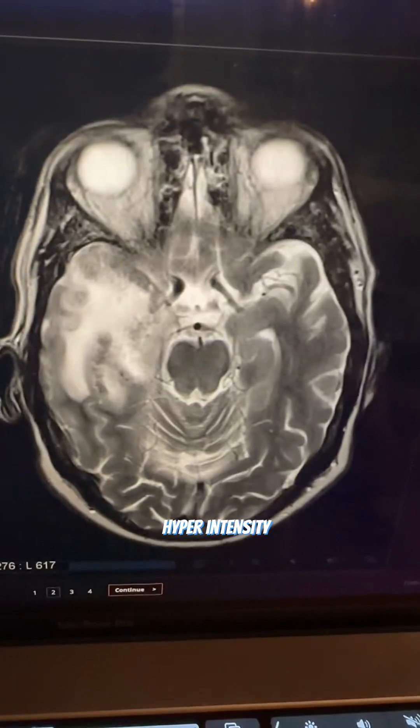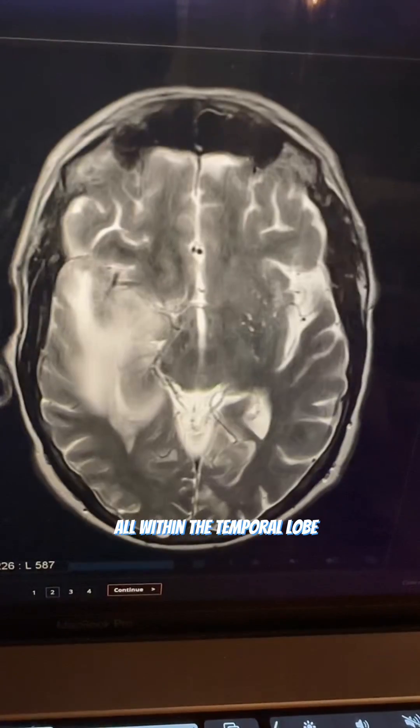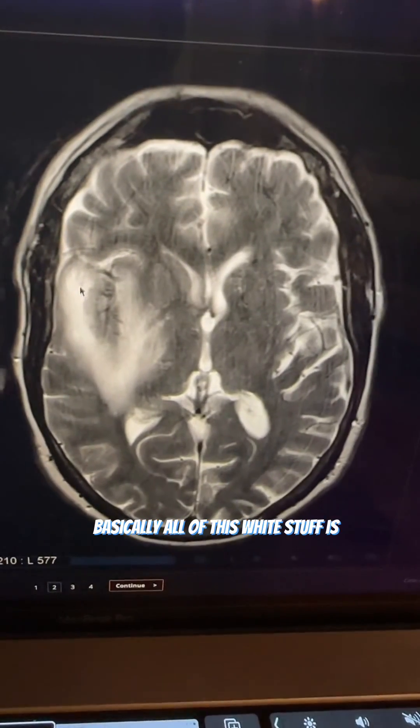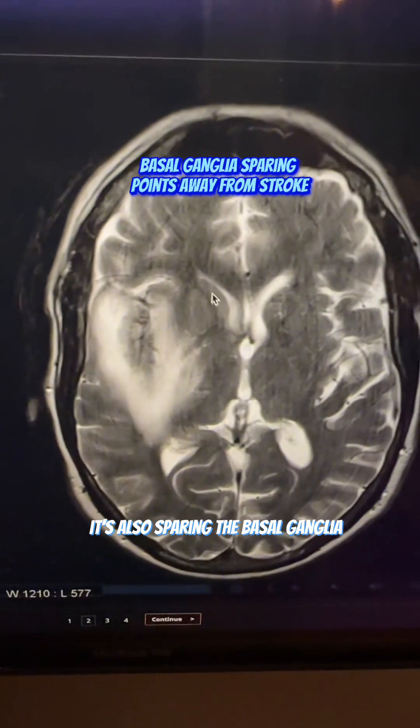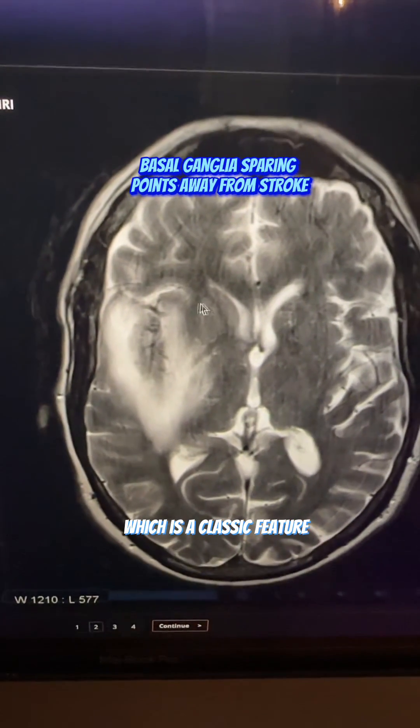What we're seeing on the MRI of her brain is this axial T2 hyperintensity all within the temporal lobe. Basically, all of this white stuff is swelling in that portion of the brain. It's also sparing the basal ganglia, which is a classic feature.